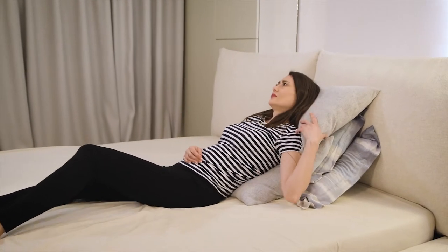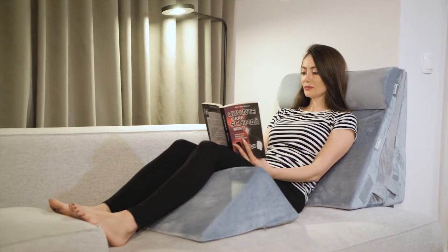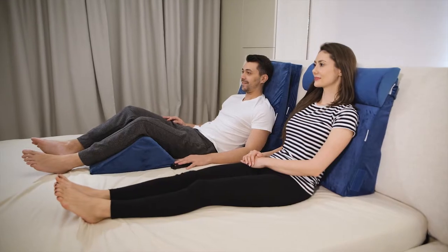Having trouble sleeping? Can't lie down due to acid reflux or other medical issues? Or just want to read or watch TV more comfortably? Relax your body with this cozy 5-piece memory foam wedge pillow set.